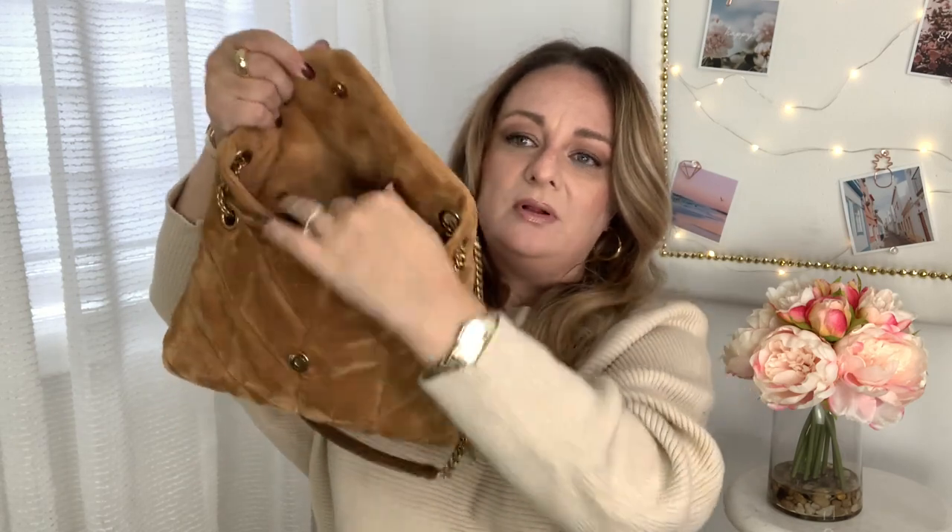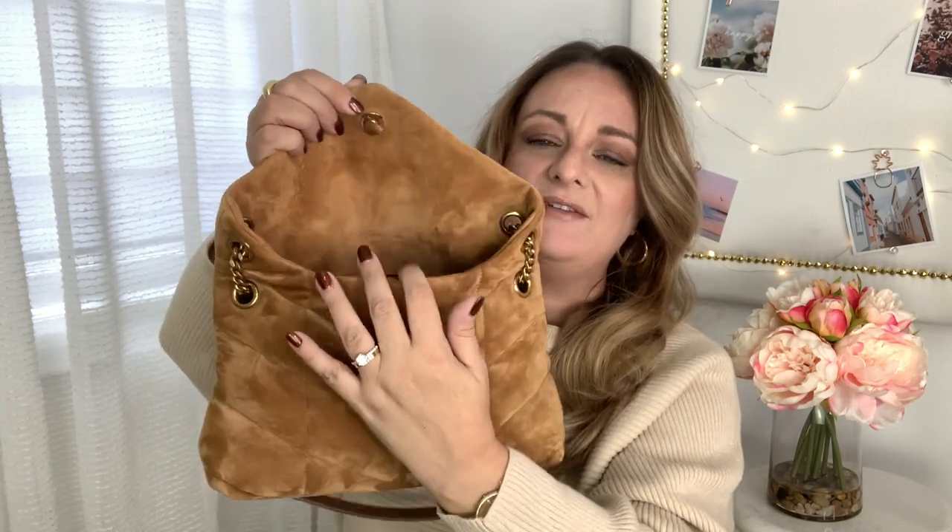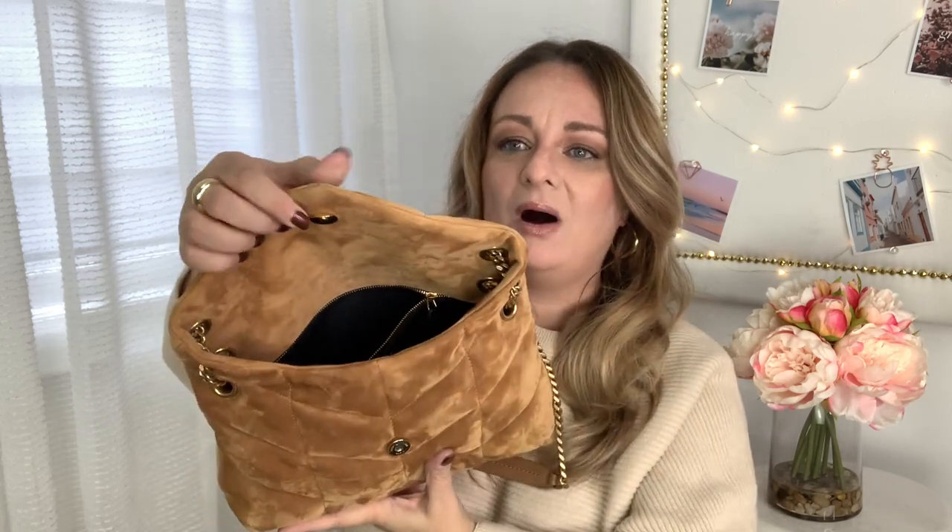Inside there's a wipeable material lining, one big compartment, and a back zipper pocket. One con is that while the bag itself is fairly large at the base, the mouth of the bag is fairly small and you really have to stretch it open. It is an envelope style bag, so that can't be helped.